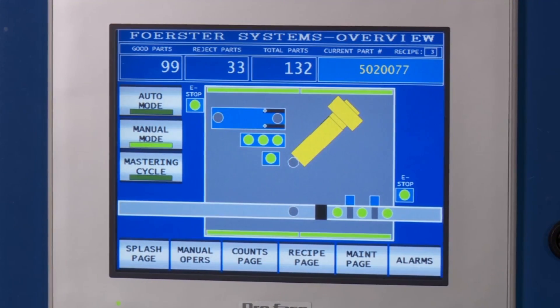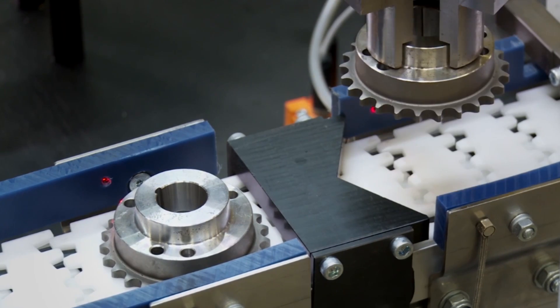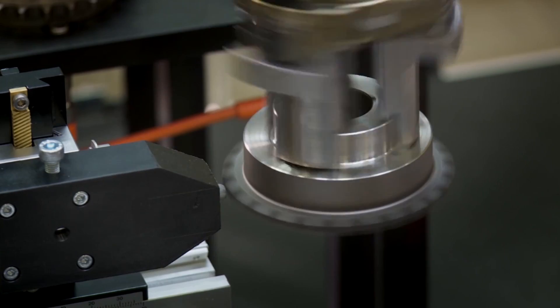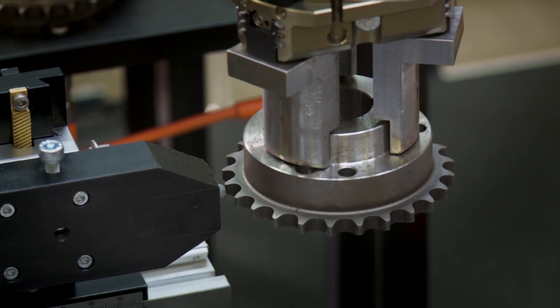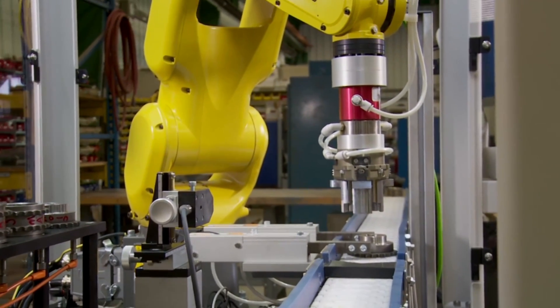Each station can be set up to use any Forster eddy current instrument to test for crack detection, heat treat inspection, and gauging. The test cell, along with your desired Forster testing equipment, would include a multitude of varying robotic machinery.